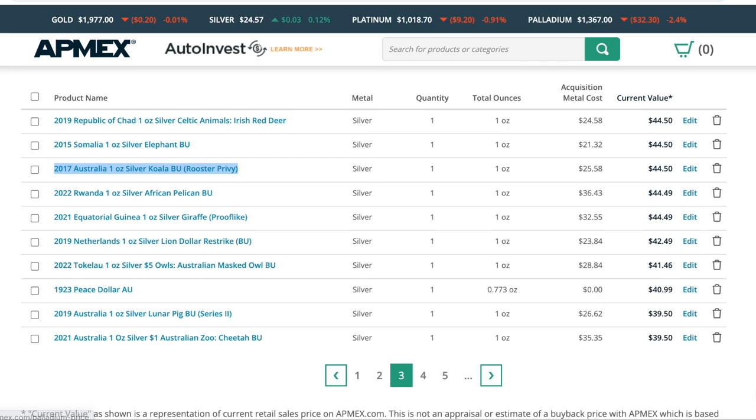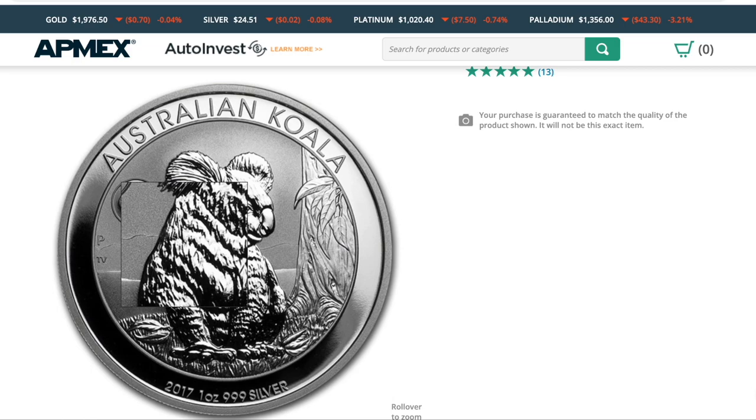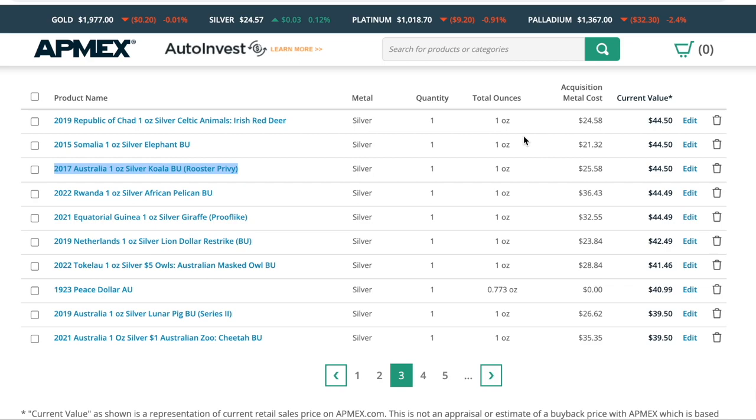We have the silver Koala with rooster privy. This is my favorite Koala I've seen — absolutely beautiful. One of the reasons is that the Koala spends so little time on the ground, and here we have a Koala on the ground, so I find that's probably going to be a rarer scene. We also have a very subtle ridge of mountains in the background — things you don't really pick up on unless you see it in your hand. And then the rooster privy there in the moon — I think that's an awesome touch.